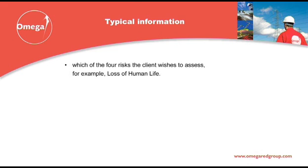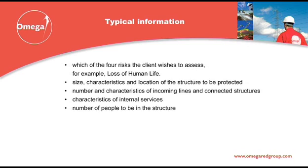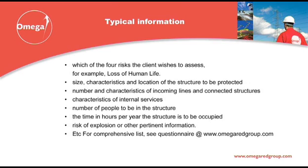Information you should be asked for typically includes: which of the four risks the client wishes to assess, for example loss of human life; size, characteristics and location of the structure to be protected; number and characteristics of incoming lines and connected structures; characteristics of internal services; number of people to be in the structure; the time in hours per year the structure is to be occupied; and risk of explosion or other pertinent information. See the risk assessment questionnaire at www.omegaredgroup.com, BSE N62305 tab, for full details of the information required.